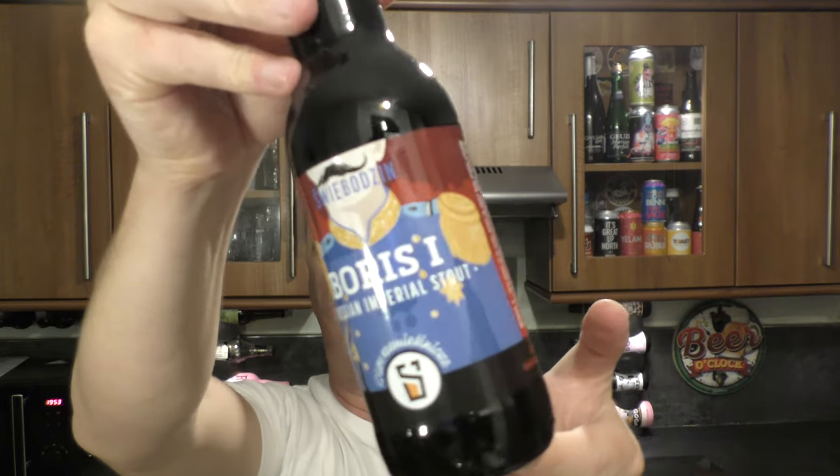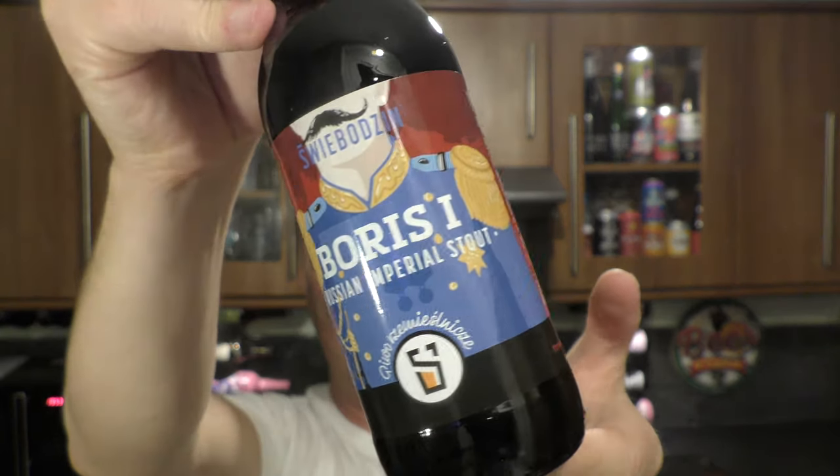It's beer o'clock on Real Ale Craft Beer. Today we've got a beer from Browar Żywocin, and it's a bottle of the Boris the First Imperial Russian Imperial Stout, coming in at 9.5% ABV.